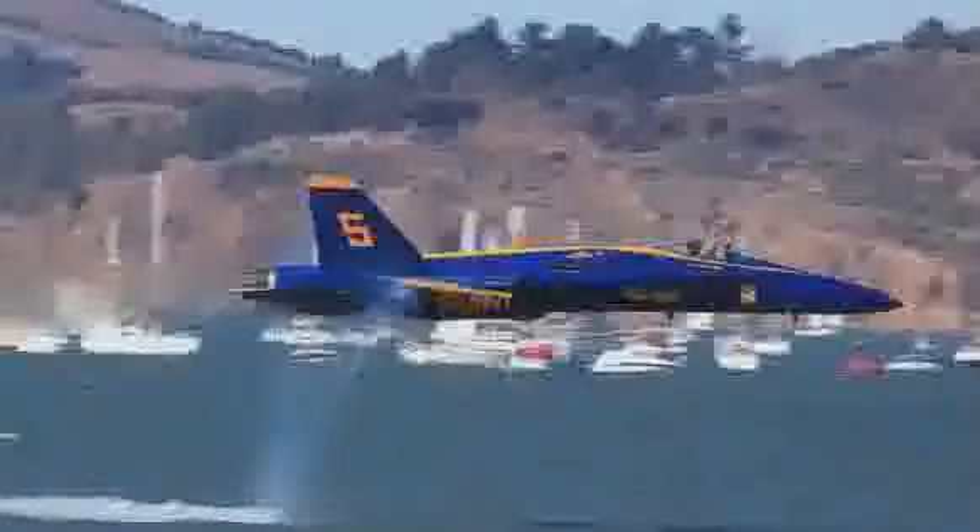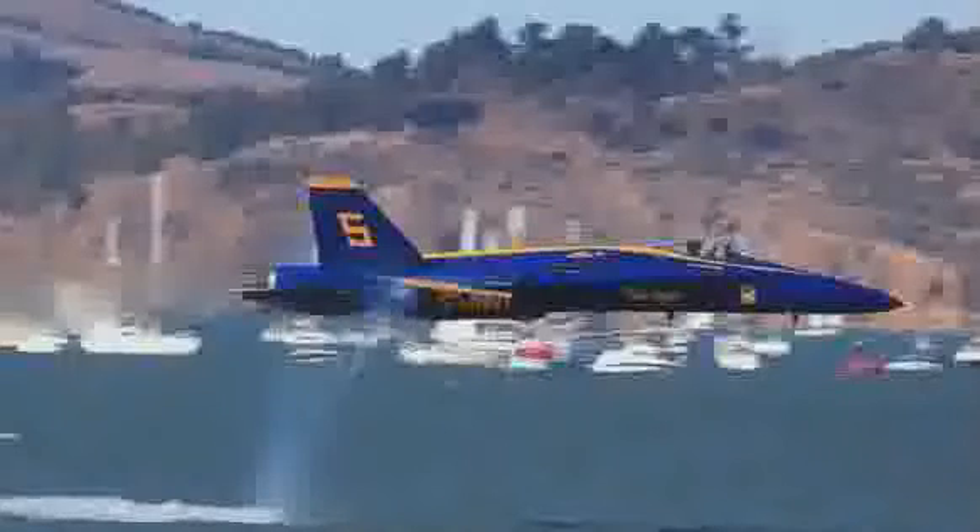Then there are the shock waves. Shock waves are formed by the air that can't get out of the way fast enough, forming a pressure wave. We perceive that pressure wave as sound.